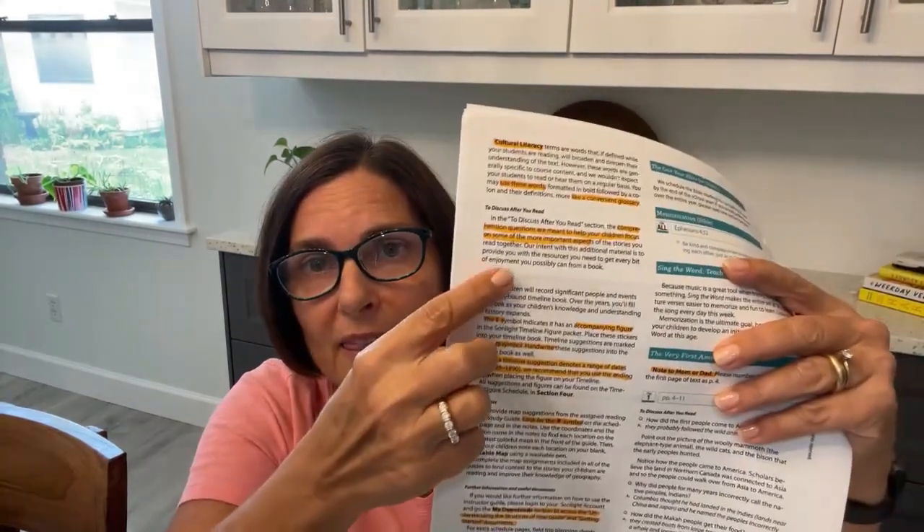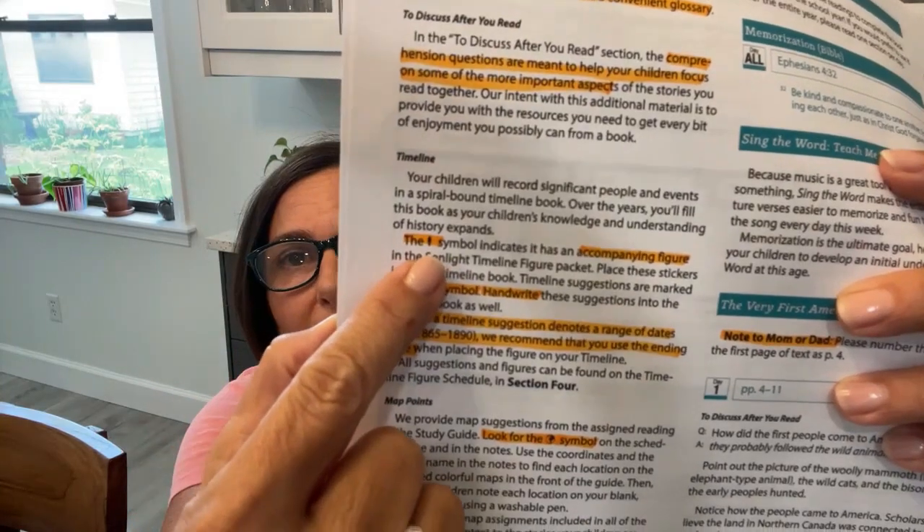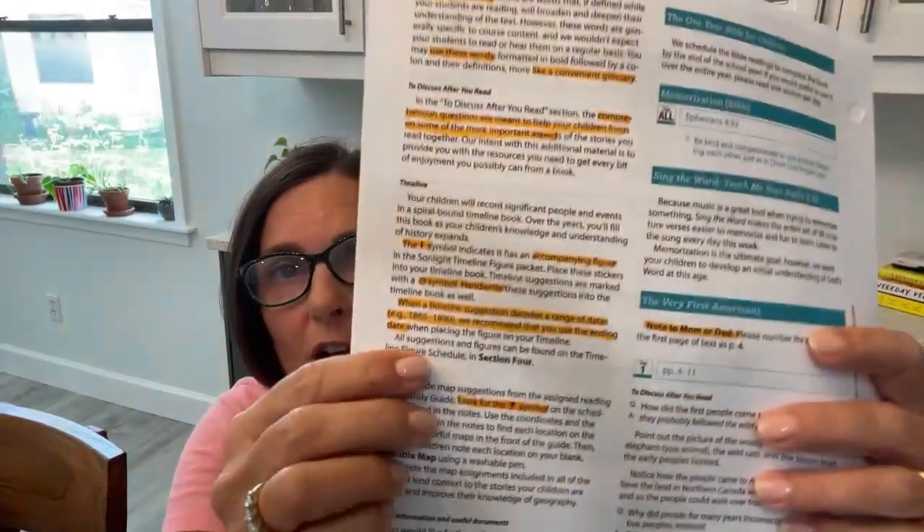There's a section on the timeline. In the notes, there's a little symbol — just a little figure — and that symbol indicates there is an accompanying figure in the figure packet. So go find your stapled figure pages. There's also a little clock symbol that tells you these are suggestions you can hand write into your timeline book as well. We only did the figures, but if you want to, you can hand write those in.